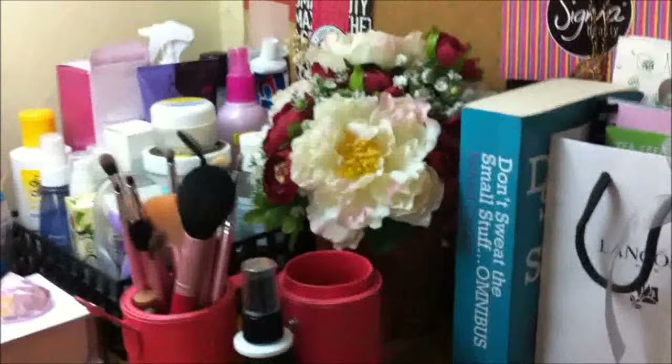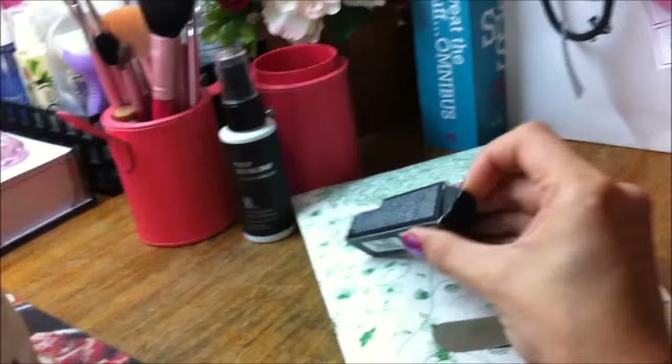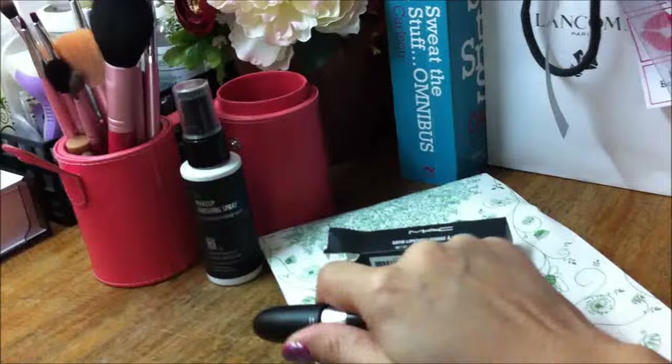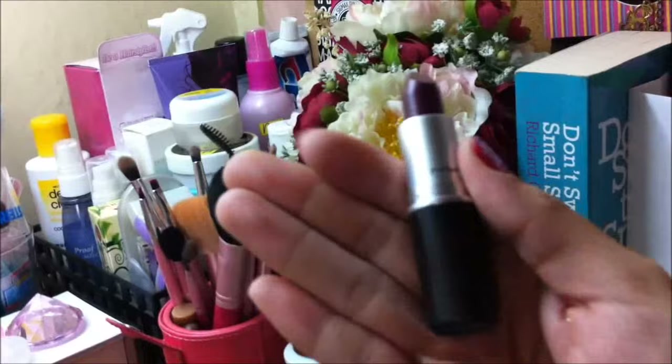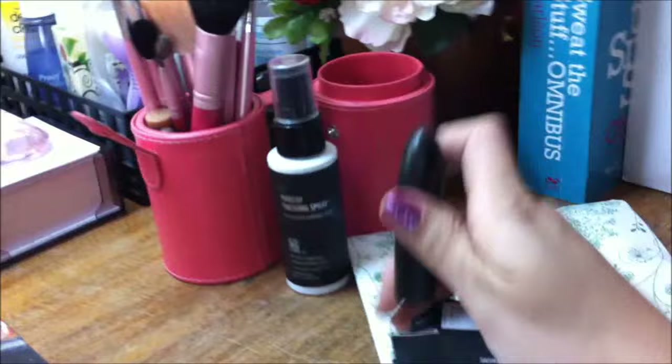Let's start with this one. This is the goodie bag that I got from the Lancome event — I showed you what's inside in my last vlog. Then this one is the MAC Rebel, which I got from Rustan's department store. It's such a beautiful color. I really love it and I can't wait to try it out. As you can see, it is a dark color. I've seen this on Judy and Shyla of Rebel Rock on Instagram and YouTube.